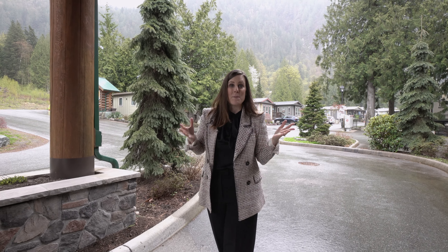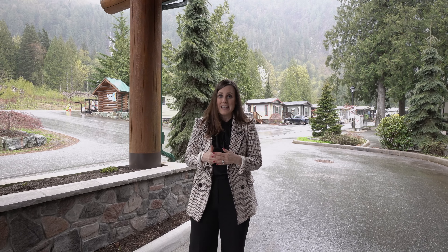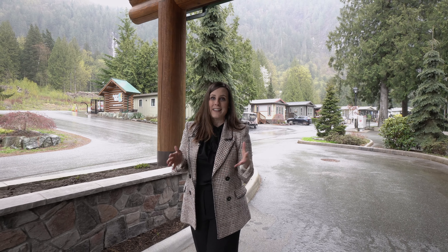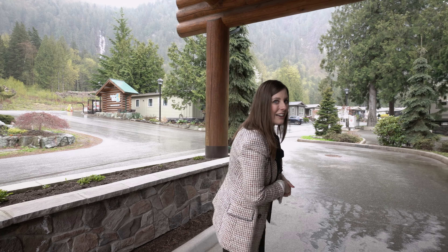Welcome to Bridal Falls, where you have an amazing amenities building, Bridal Falls literally in your backyard, easy access over to Harrison Lake, and a 10 minute drive into Chilliwack for shopping. This home is sure to make it on your list. Let's go take a look.